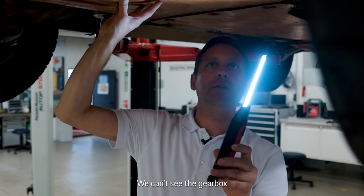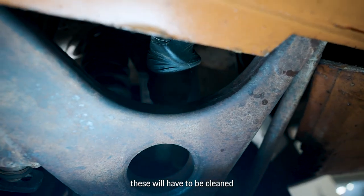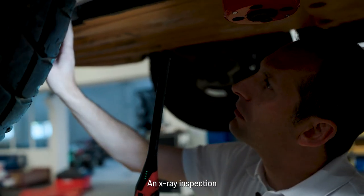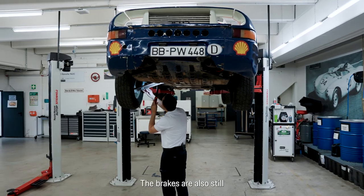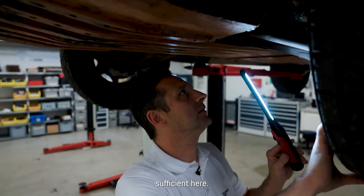The gearbox is not visible through the underbody protection, but the rear axle carriers also need to be cleaned and checked. An X-ray inspection is necessary here. The suspension components need to be overhauled. The brakes are also still in very good condition — I think a revision will be sufficient.